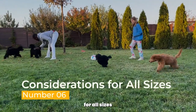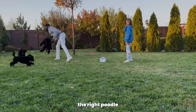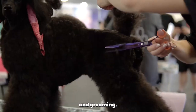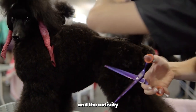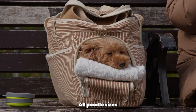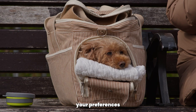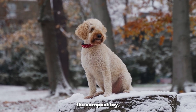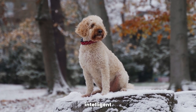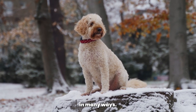Considerations for All Sizes. Before choosing the right poodle size for you, consider factors such as your lifestyle, available time for exercise and grooming, living space, and the activity level of your family. All poodle sizes have their unique characteristics, and the perfect fit for you depends on your preferences and living situation. Whether you choose the compact toy, the versatile miniature, or the elegant standard, poodles are loving, intelligent companions that will enrich your life in many ways.